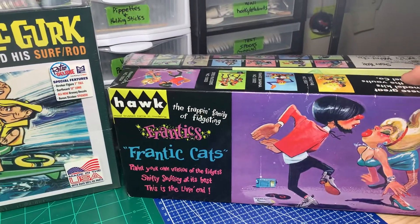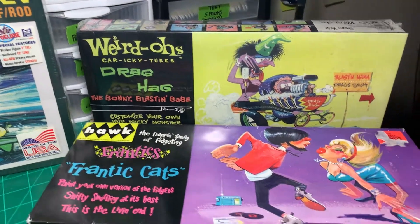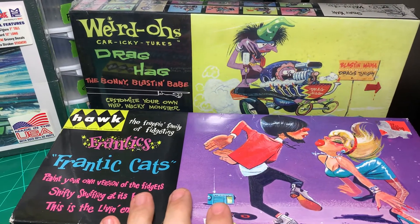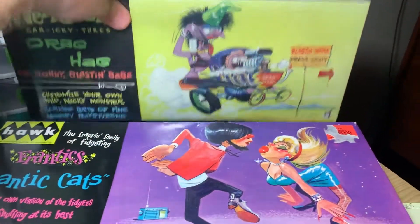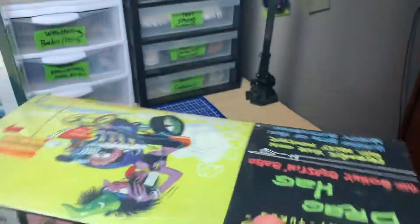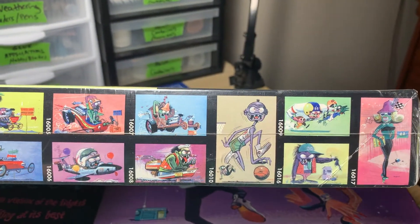Speaking of the builds Dan showed in his video, these are some kits from that same line. You've got the Hawk kits — I picked this up at Ollie's when it first came to our town several years ago, these were like $4.99 or $7.99. These are the ones like Dan had, which are the Weirdos, and this is the Drag Hag. There's a whole line of them you can see on the side of the box, and they're pretty cool looking little kits.